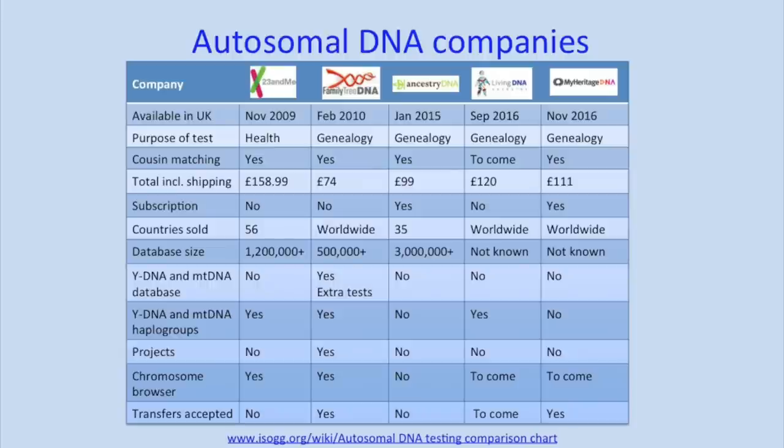At the moment with autosomal DNA we have a choice of five different companies. This recording is going to go up on the YouTube channel, so you can pause to look at the different things on the chart. There are all sorts of things to consider with choice of company. Price is one of them, but that's the price including shipping if you're buying online. At the moment all tests are on special offer at the show. 23andMe are the only company who aren't here — their test is not worth doing for genealogy because it's just too expensive, but it's quite interesting from the health side.